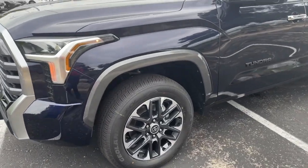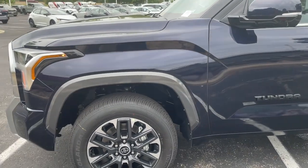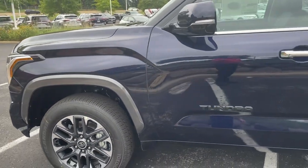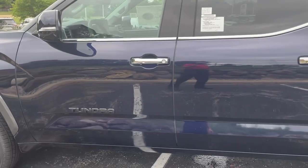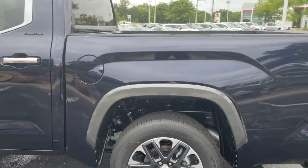20-inch wheels, and being this is the gas model, it has a twin-turbo V6 — 389 horsepower, 437 foot-pounds of torque — and that's married up to the 10-speed automatic transmission.